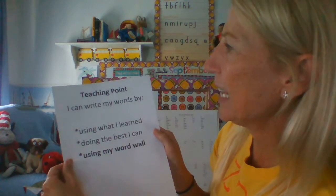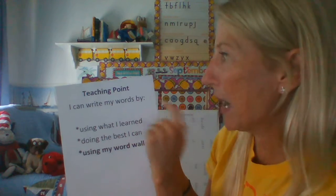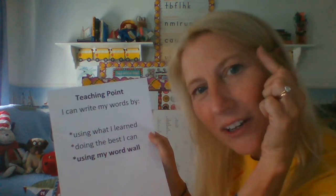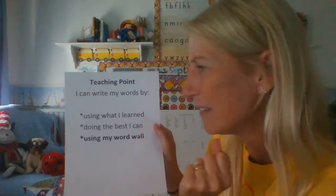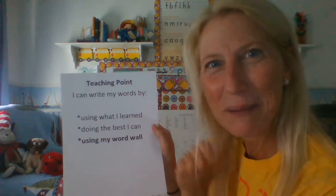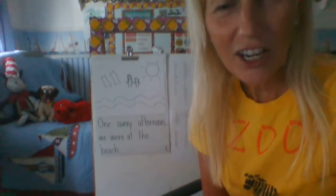Our teaching point for today is: I can write my words by using what I learned, doing the best I can, and using my word wall. So let's take a look at Ms. Mermelstein's story that she wrote with us, and I'm going to share it with you.